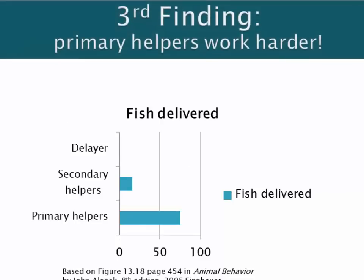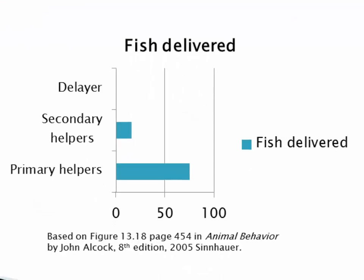The third finding was that primary helpers were really hard workers and delivered far more fish to the nest of their mothers than did secondary helpers to the nest of unrelated females. Primary helpers averaged about 85 fish delivered, whereas secondary helpers averaged only 15 fish, and delayers delivered no fish at all. This makes sense in terms of Hamilton's Rule because secondary helpers are helping unrelated nestlings, whereas primary helpers are helping either full or half-siblings.